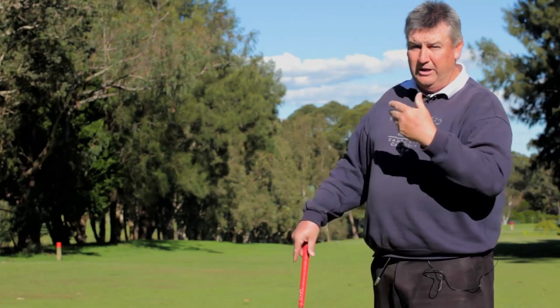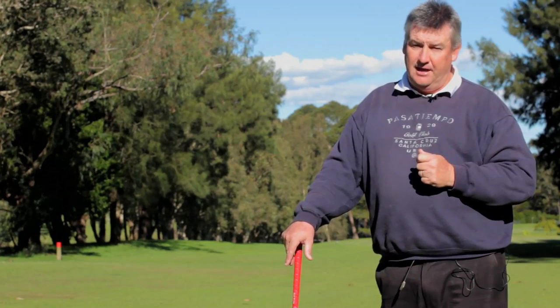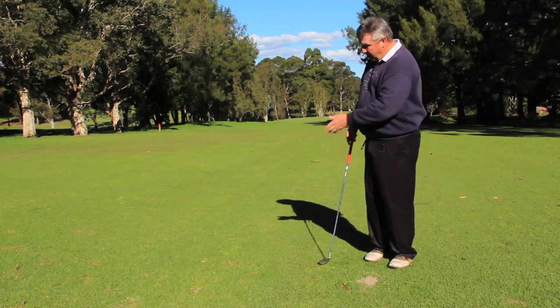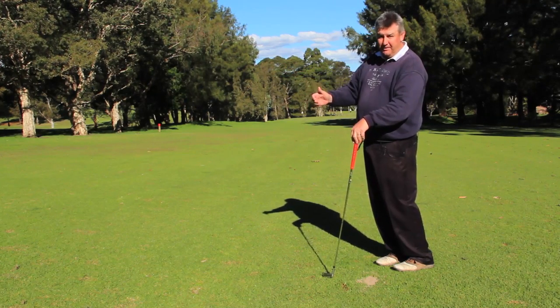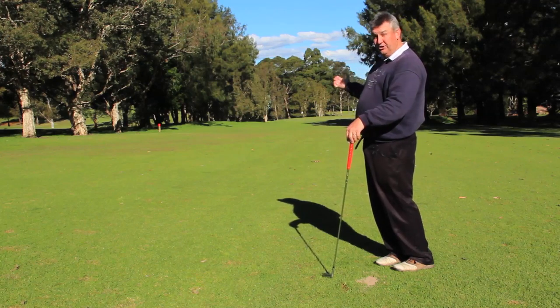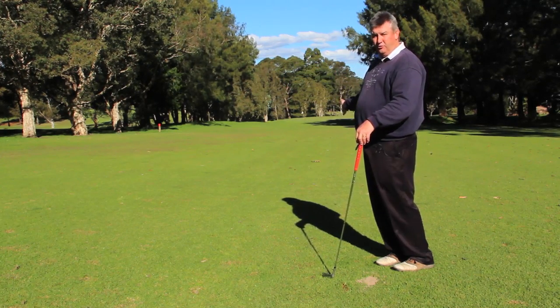We're down here in the open and we can actually feel the wind blowing pretty strong, so I'm going to hit a seven iron and see how that works out. I've also got the ball above my feet — the ground is higher on this side and that's going to make my ball curve to the right, so I need to aim to the left to allow for that curve off to the right hand side.